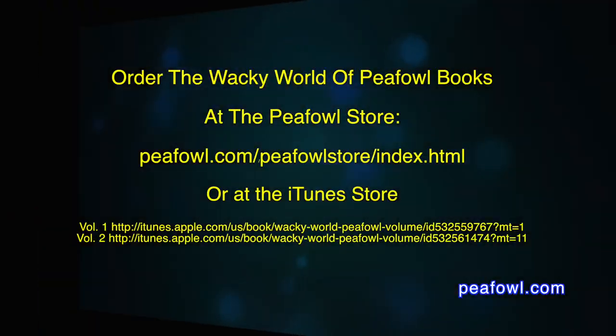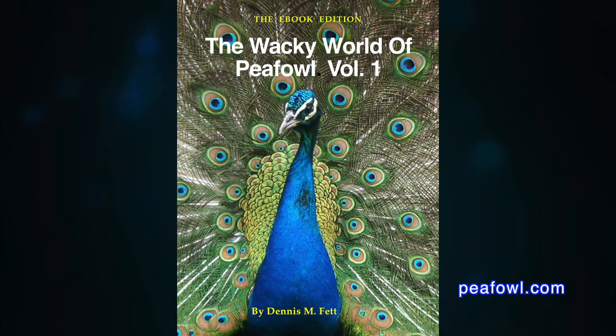So until next time, Mr. Peacock and Friends — we'll see what's happening on the Peacock Barn. I can't wait to show you our next hidden treasure. See you later. Order The Wacky World of Peacock Books at Peacock.com.